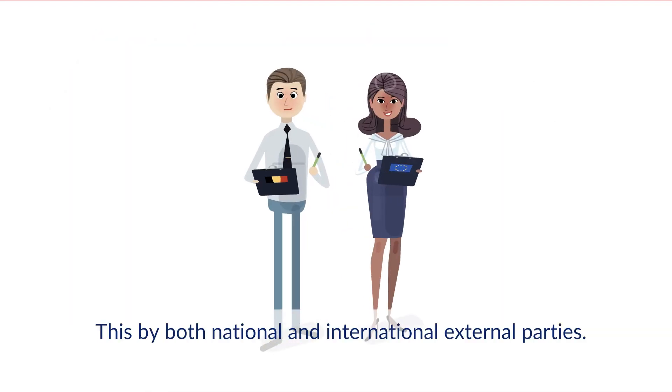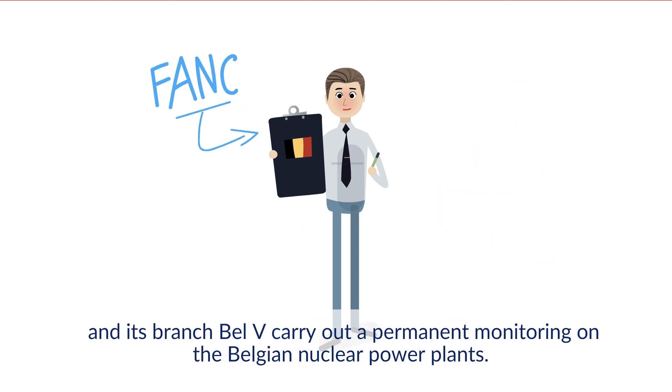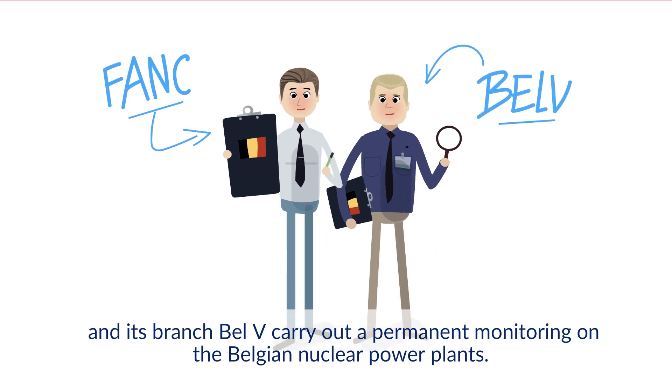This is done by both national and international external parties. At a national level, the Federal Agency for Nuclear Control, or FANC, and its branch, BELVEE, carry out permanent monitoring on the Belgian nuclear power plants.